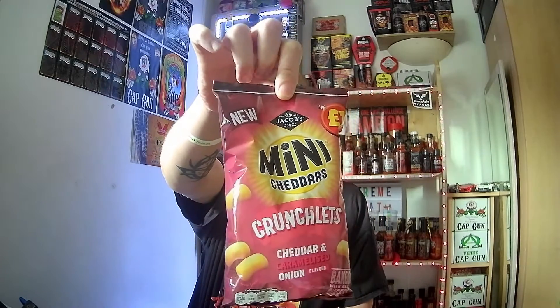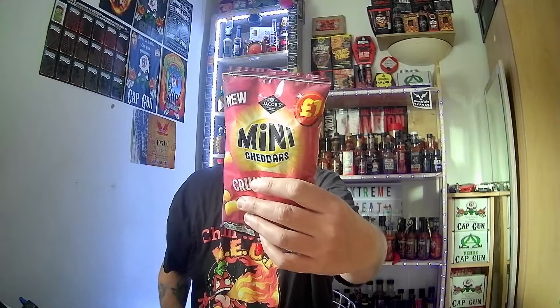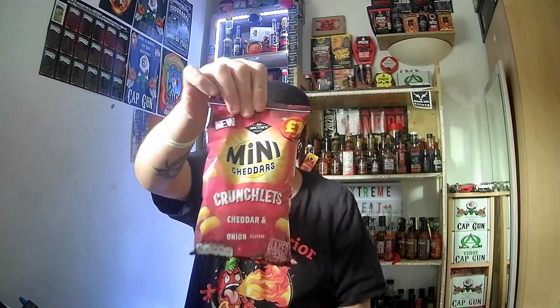I've not seen these in shops before. I know Jacob's do plenty of other flavours. These are new to me, and as you can see I paid a princey sum — one pound something — for a 65 gram bag.